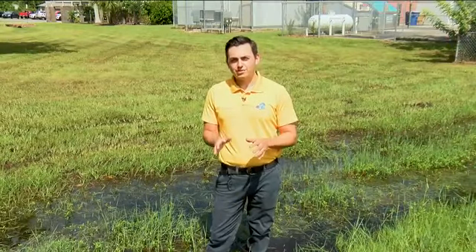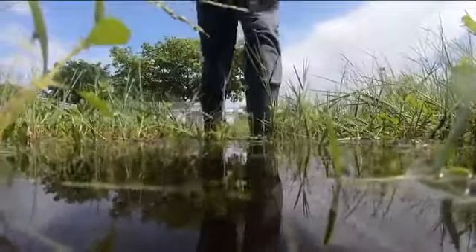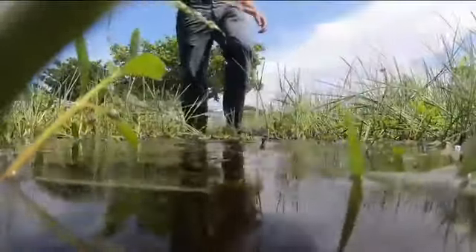These low-lying areas right outside of the school can fill up with water pretty easily during the summertime. Take a look right here — you can see the water is about up to my shin. You take a big enough step, you get a pretty good splash right in your rain boots.